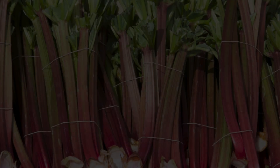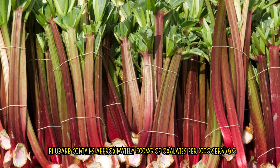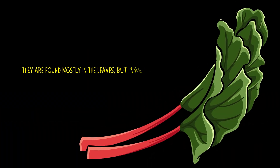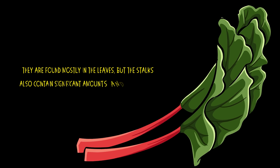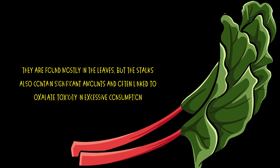Number 2: Rhubarb. Rhubarb contains approximately 500 mg of oxalates per 100g serving. They are found mostly in the leaves, but the stalks also contain significant amounts and are often linked to oxalate toxicity in excessive consumption.